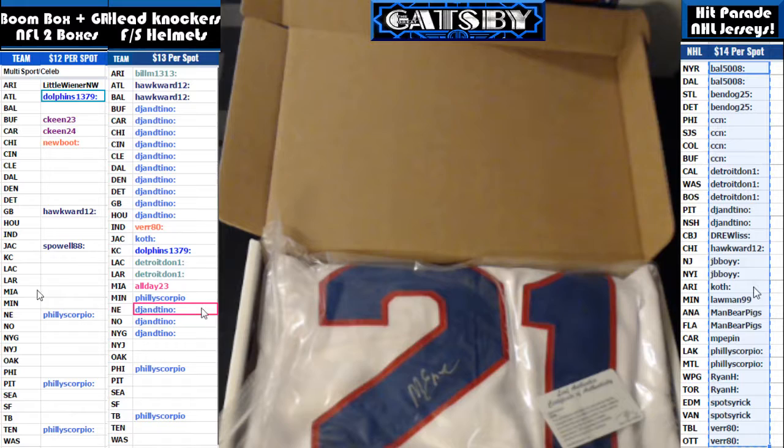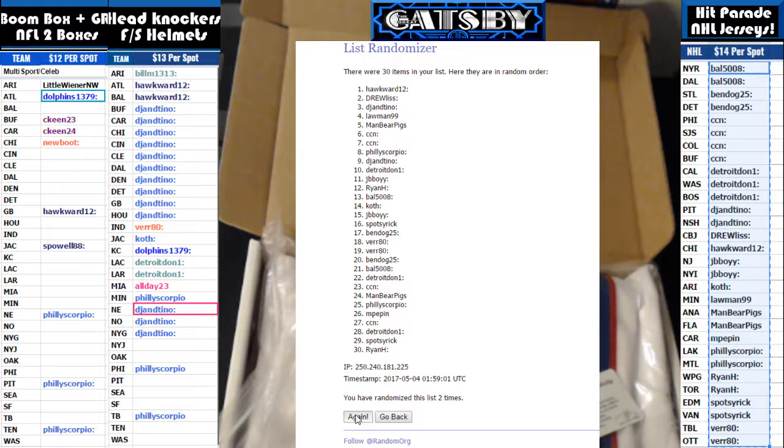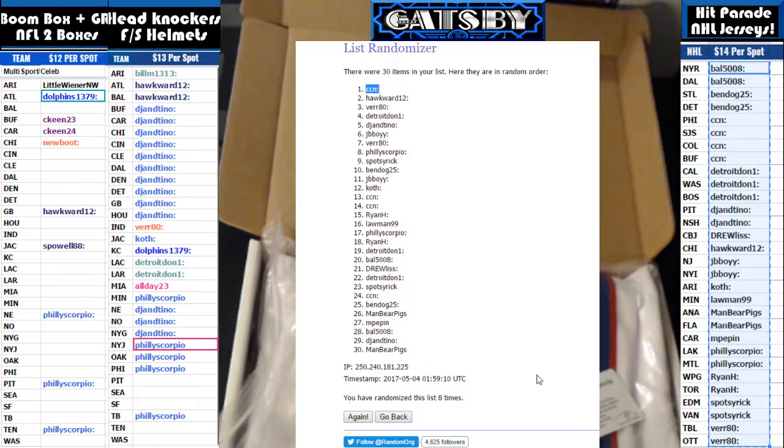All right, here we go — one, two, three, four, five, six, seven, and the final time on eight. Boom! CC N takes it down. CC N taking down the hockey jersey. There's your stamp on eight times, everybody. CC N is your winner. Congratulations, bud.